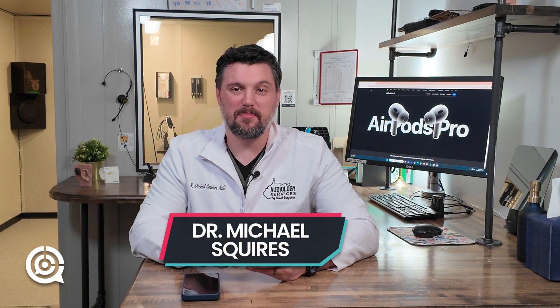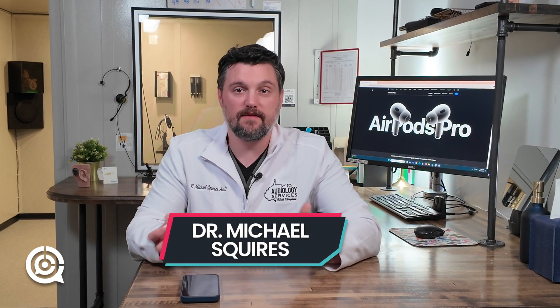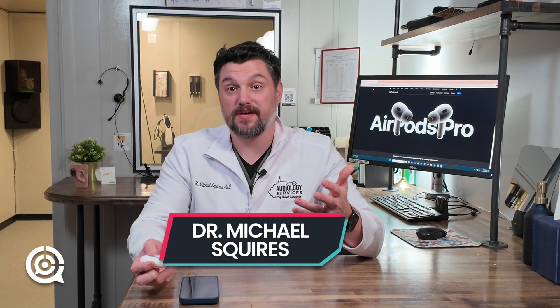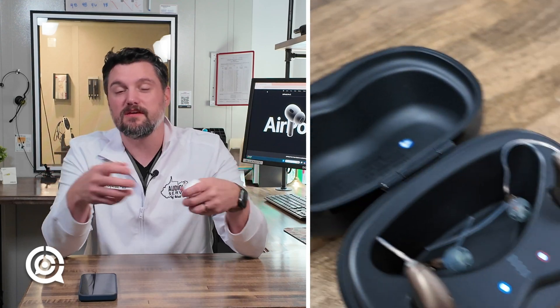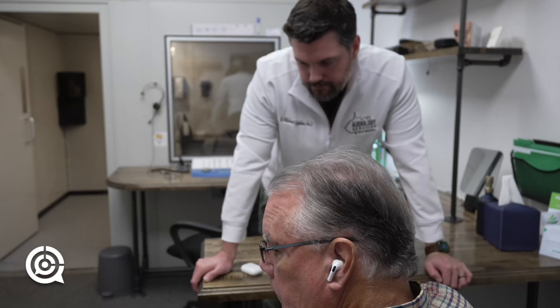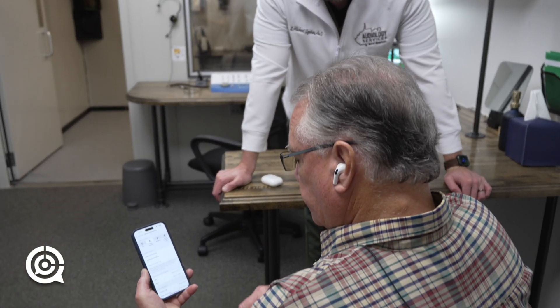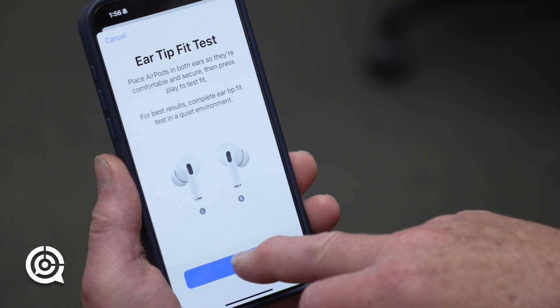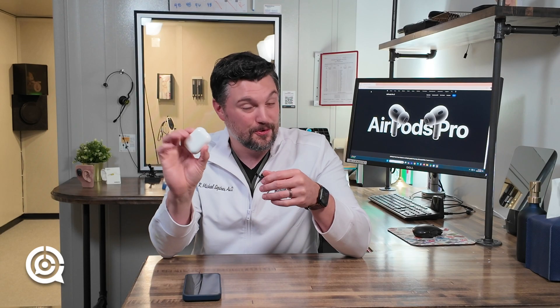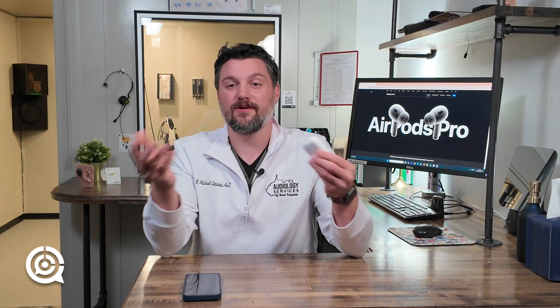There are some pretty exciting things happening in our industry. Ever since the FDA created their new classification of hearing aid — the over-the-counter hearing aid in 2017 — there's been a rush to innovate in this space. The main objective, I believe, is to create accessibility, and that's just what we're seeing. So what we're doing today is evaluating the new Apple AirPod Pro 2 devices and their hearing aid features.